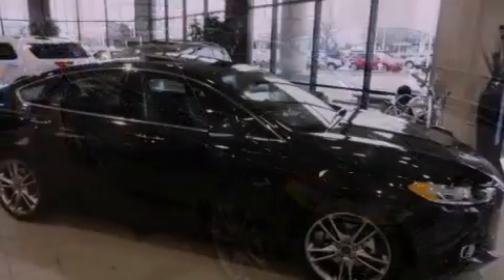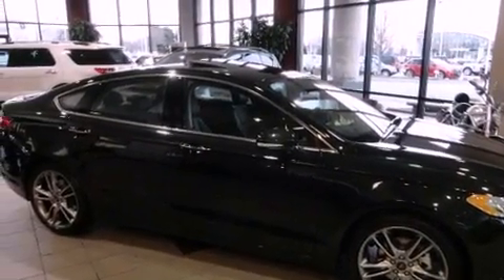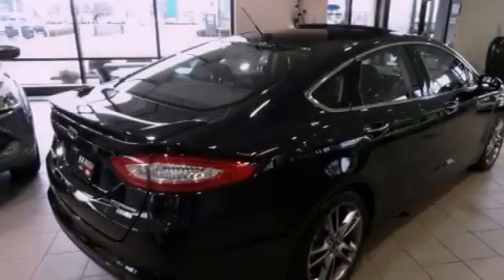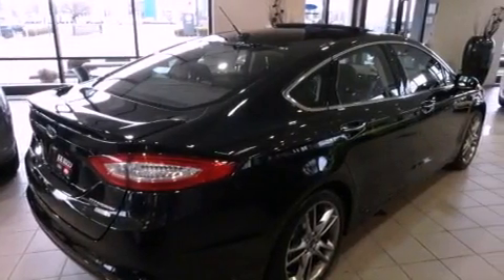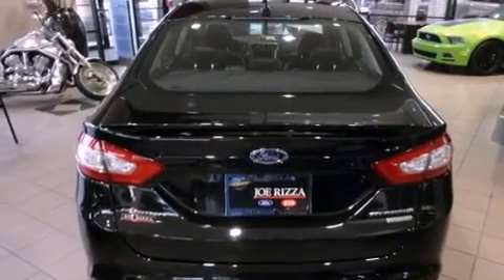Its top features include a sport-tuned suspension, a navigation system, a rear-view camera, a remote start feature, a low-tire pressure indicator, 100% commercial-free Sirius satellite radio, aluminum wheels, and hill start assist.